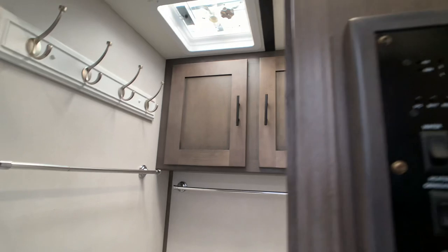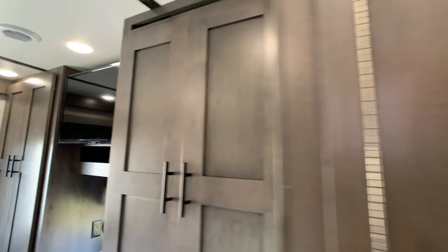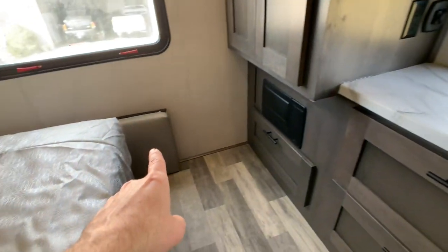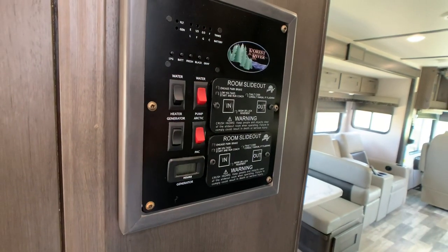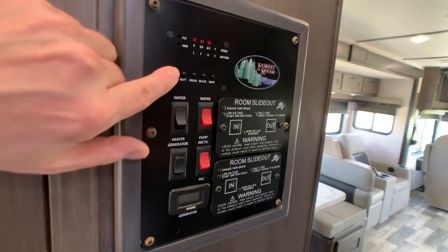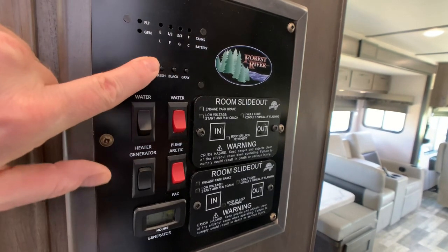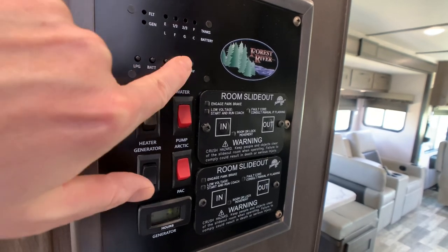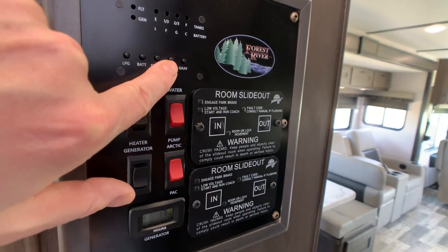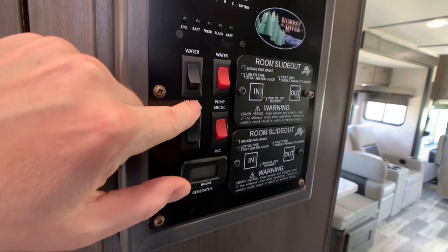The owners were worried about the screen being dirty with bugs in it because it's been stored in their barn, but it's a beautiful coach. There's a little cushion that goes between the two cushions of the booth dinette so it breaks down into a bed. Central command: this is where you check your levels. LP tank is a 24.5 gallon tank. Freshwater tank is 52 gallons. Black tank — your toilet — is 42 gallons. Gray tank — sink and shower — is 42 gallons.